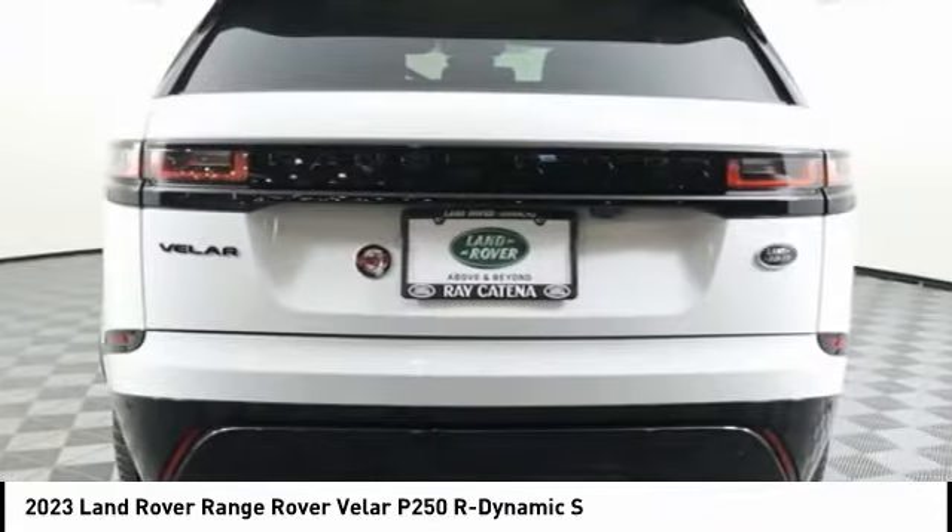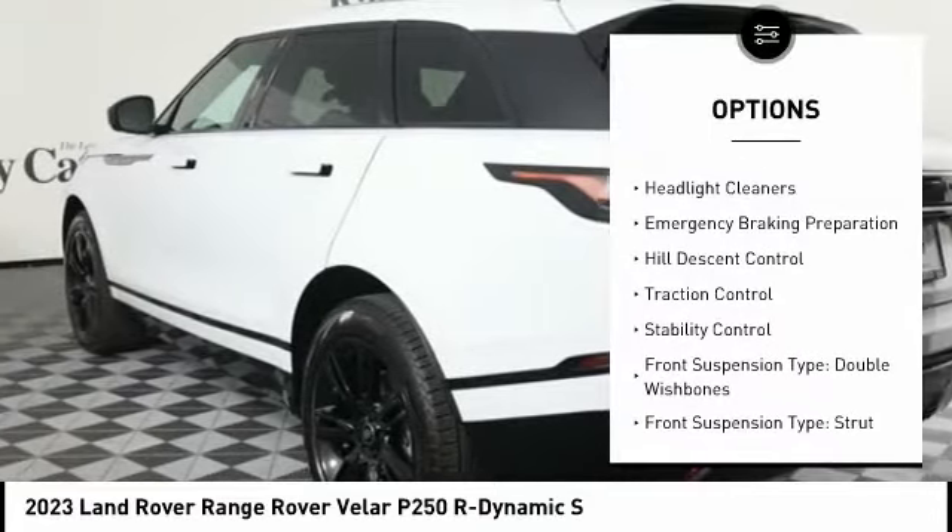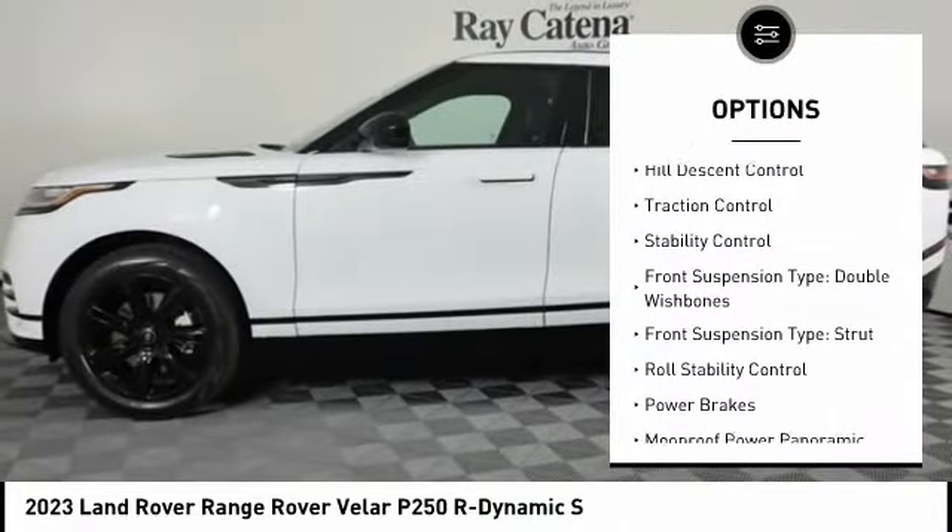Here are some of this vehicle's great options: power windows with safety reverse, headlight cleaners, and emergency braking preparation.